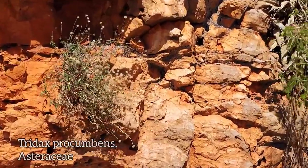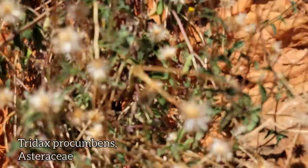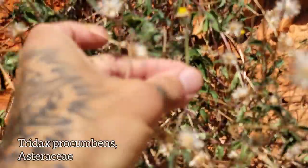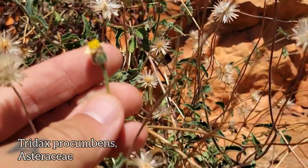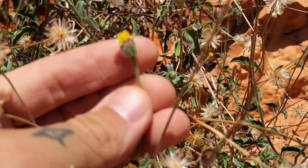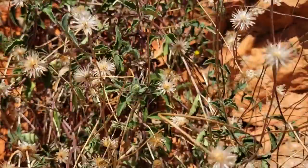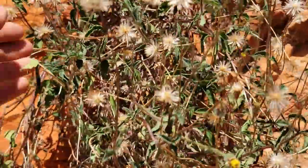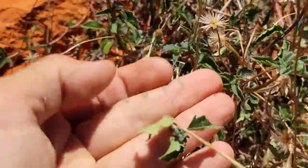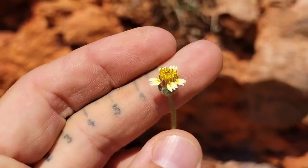I saw this composite dangling off the wall over here. I thought it was an endemic, but it's just your normal invasive composite. Tridax procumbens. See that guy? Tiny ligules. There's the leaves. Fucking Tridax.